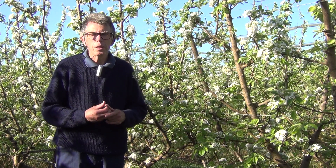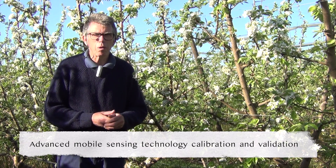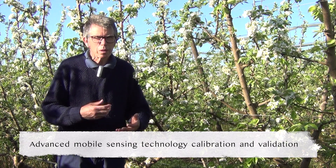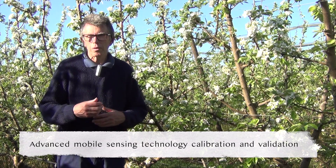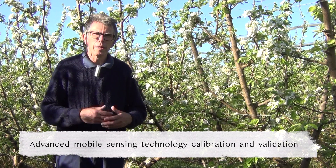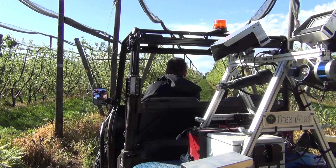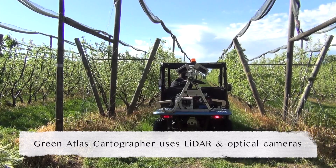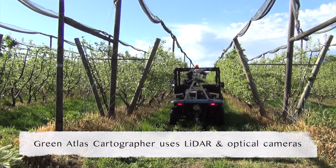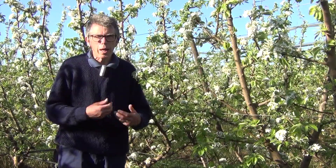We'll also be looking at tools that growers can use — in particular, a mobile platform with sensors mounted on it that we're hoping will be able to measure things like fruit size, fruit colour, and tree size. That technology is currently being used in apple orchards, and what we really want to do is calibrate and validate those sensors for pear orchards.